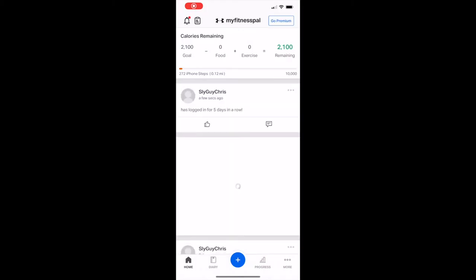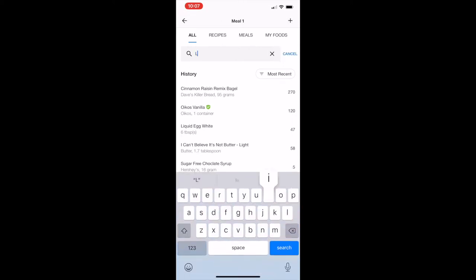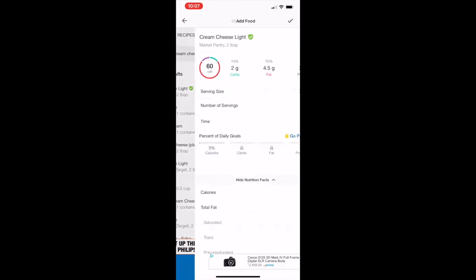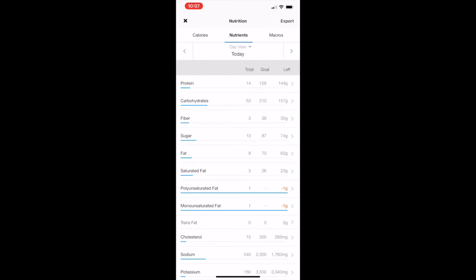MyFitnessPal is loading up — this is probably the best app to track stuff. We're going to put in that cinnamon raisin bagel and the light cream cheese. It's so easy — you just type in what it is, and if you want to be specific, type in the company that makes it. I typed in light cream cheese Market Pantry. That was the first meal of the day. Up to right now: 14 grams of protein, 53 grams of carbs, and 8 grams of fat. I'm trying to keep low fat — shooting for up to 60 grams today.